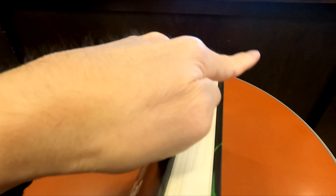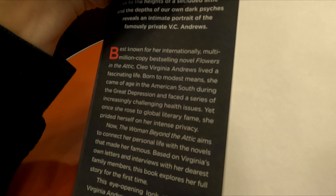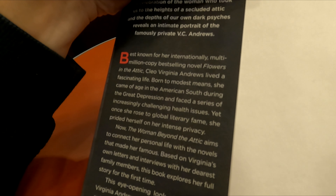This book takes a look at the life of the author of Flowers in the Attic, including her childhood growing up in the South in the time of the Great Depression, to her successes in her writing career.